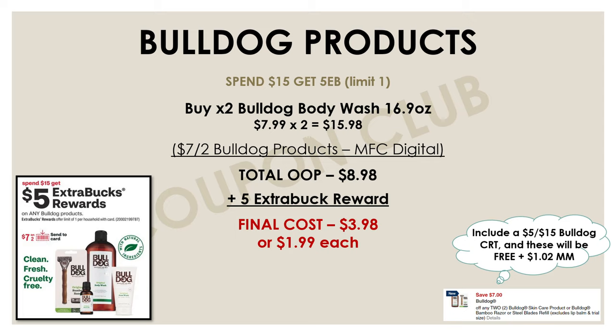To get these for free, you'd just need a Bulldog CRT or maybe a body wash CRT. For example, if you have a $5 off $15 Bulldog CRT, use that along with the $7 off two manufacturer digital, and you'll be able to pick up both body washes for not only free, but a $1.02 moneymaker.